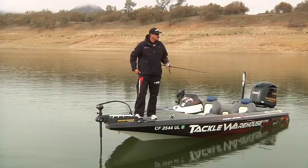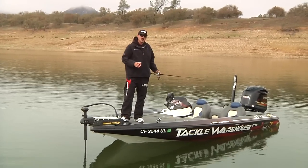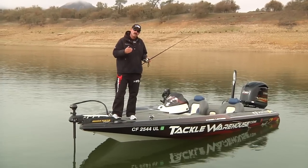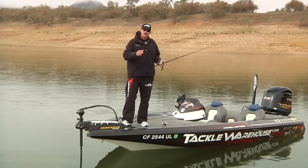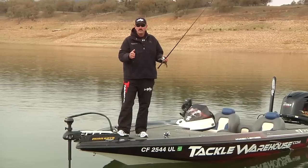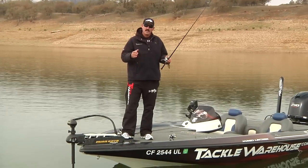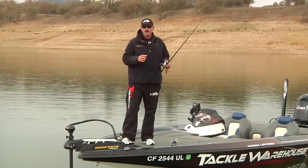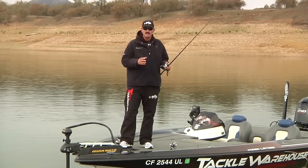Basically what we're going to try to do today is fish the main river channel that has high spots, rock piles, creek channel bends where the main river meets a section of bank and has a rise, stumps, rocks — anything different to hold bait, which is what these spotted bass like.